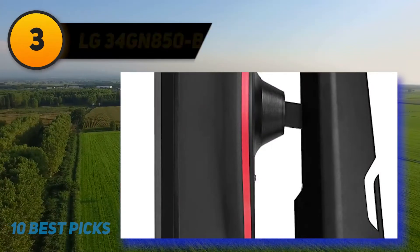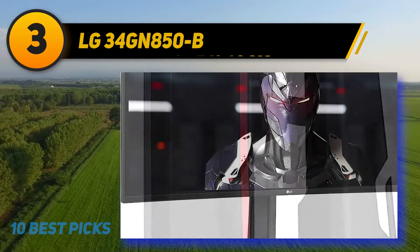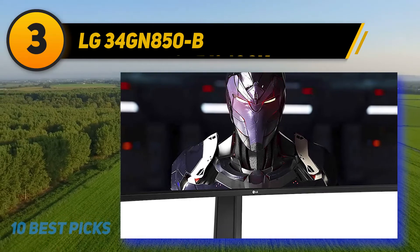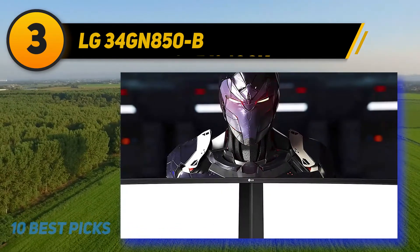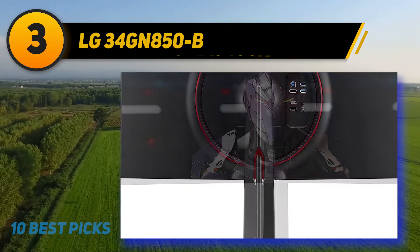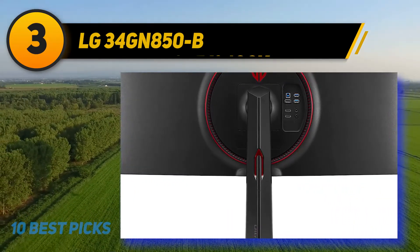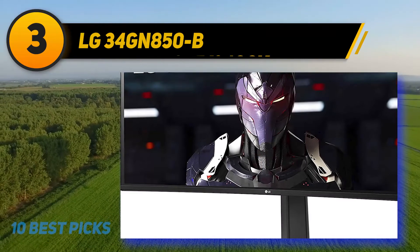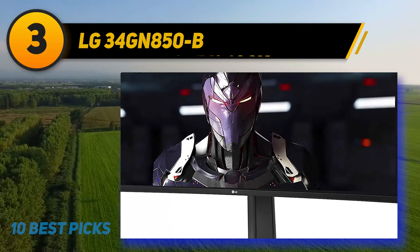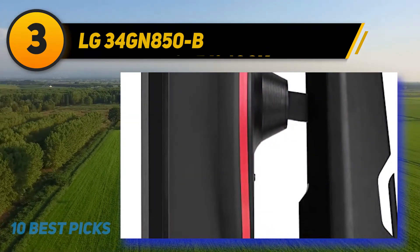At number three, the LG 34GN850-B is still one of the best gaming monitors in a long time. Its 3440x1440 ultrawide resolution, 144Hz refresh rate, and one-millisecond response time are all wrapped up in a stunning IPS panel. The first thing that struck me was how good it looks just sat there on the desk — the stand looks well built using decent materials and has good functionality with its ability to move up, down, tilt backward and forward, and swivel left and right.